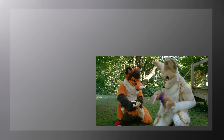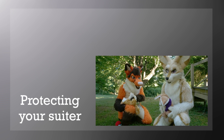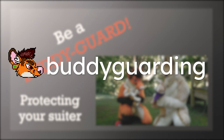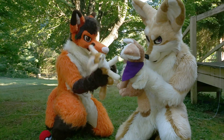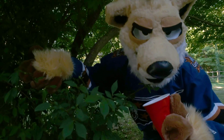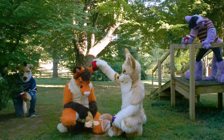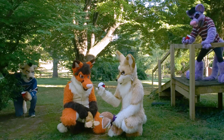Motivation is especially important when it comes to protecting your suitor from the outside world, and it's up to you to keep your suitor safe from harm. We call this being a buddy guard. Always have your suitor within your line of sight and be ready to intervene when necessary.